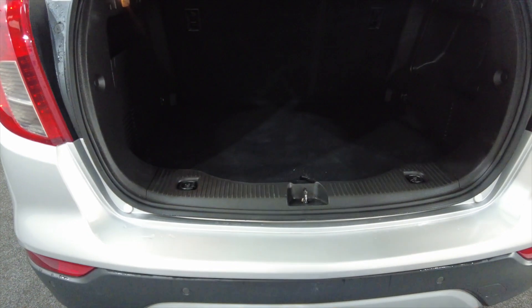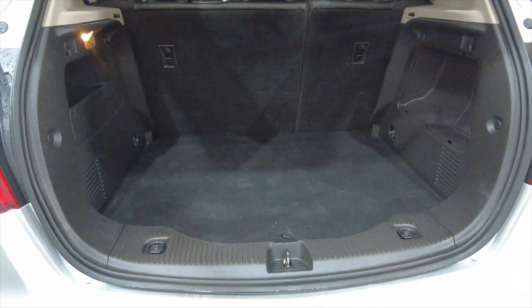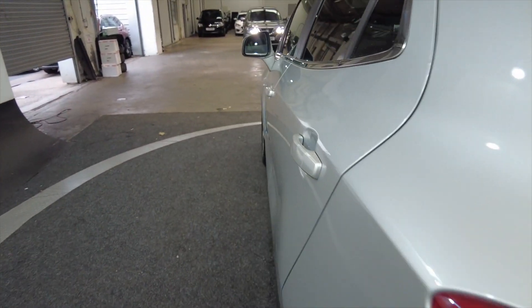Really generous sized boots in these cars, as you can see lots and lots of space, and those rear seats do fold as well for additional room if required.